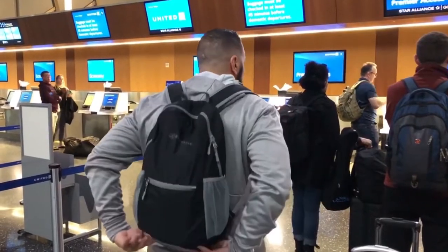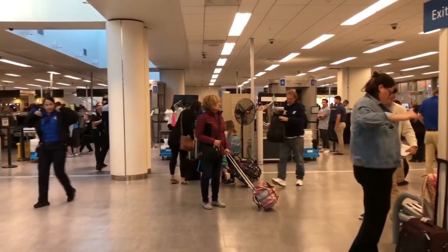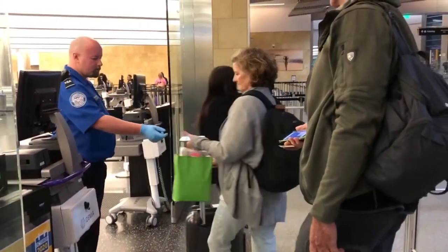Get ready to go through security while you're waiting in line. What I do is take off my belt and put my cell phone and everything into my carry-on backpack so I'm ready to go. You can even loosen up your shoes. If you have a laptop, take it out of its case and put it in its own bin — TSA recommends it and they can check it faster.